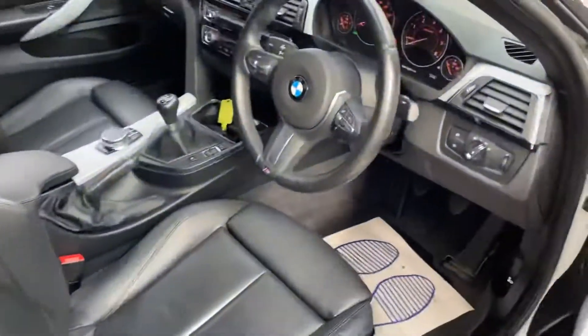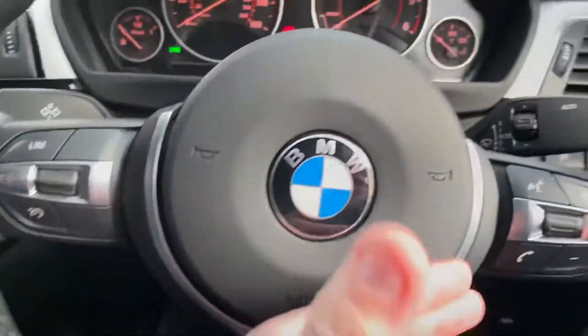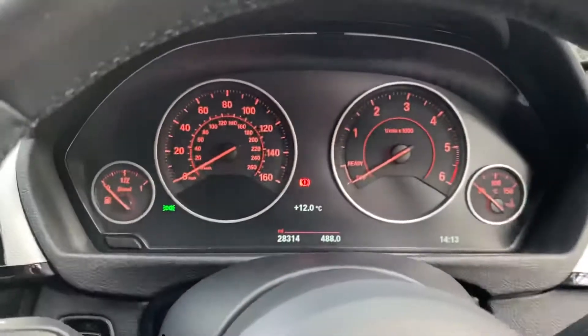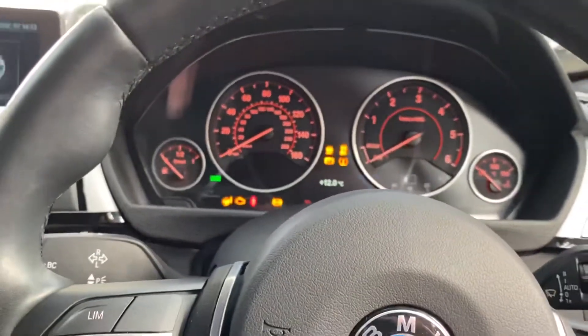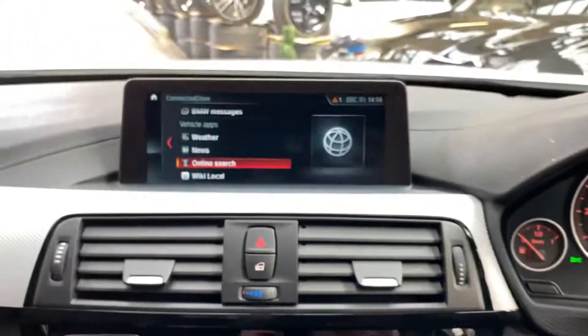Inside we do of course get the multi-function M Sport steering wheel with cruise control, speed limiter, and voice and volume controls. The car has only covered just over 28,000 miles, so it's another nice low mileage example.